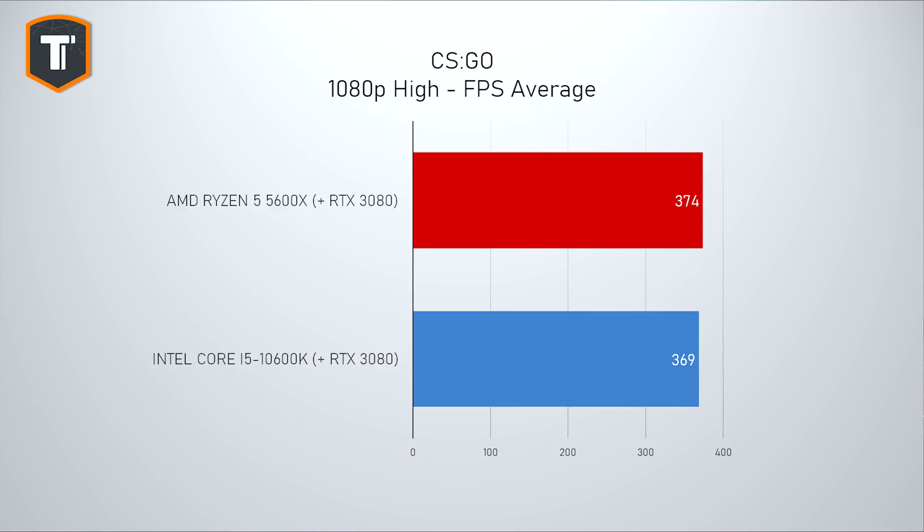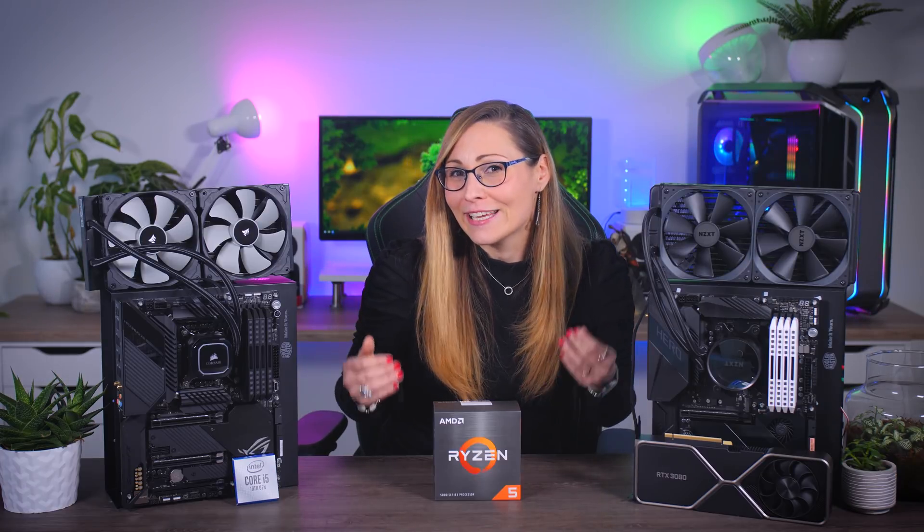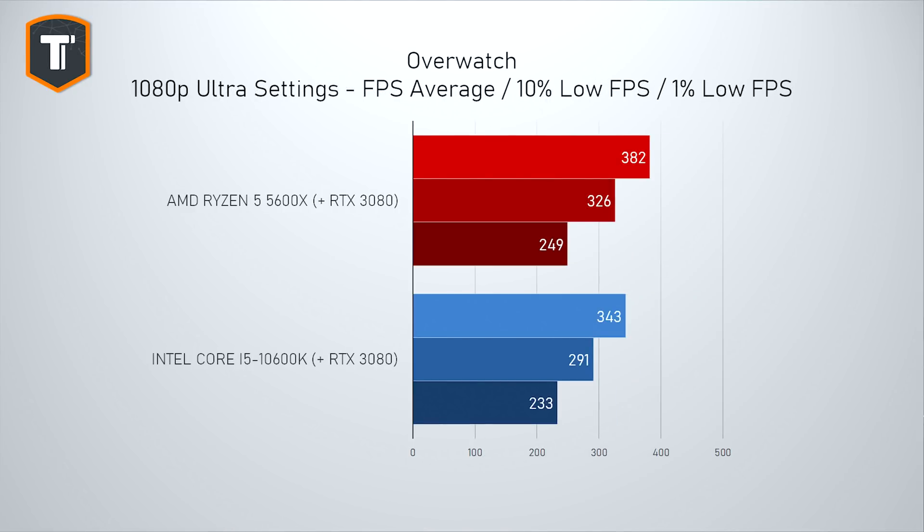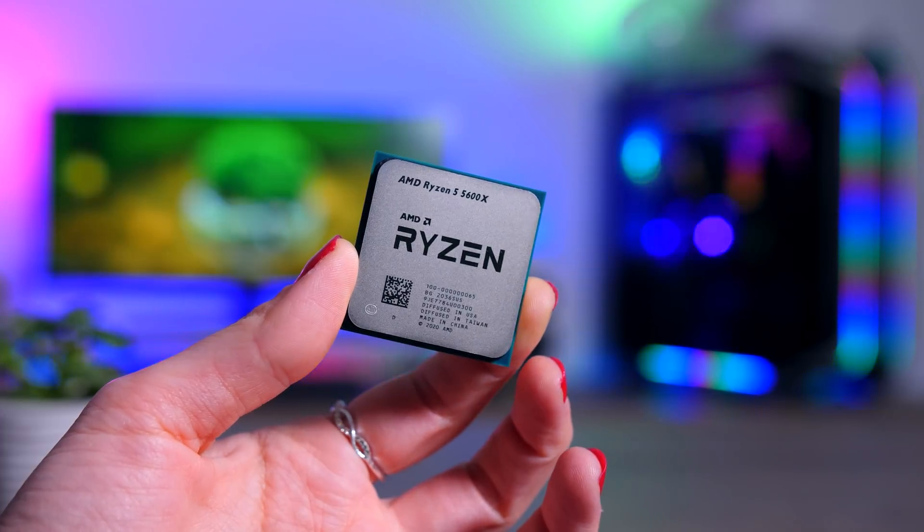Average FPS isn't everything, but the 1% low data doesn't tell a different story here. In esports titles like Counter-Strike, AMD comfortably beat Intel. Average performance shows a small improvement over the i5, and looking at 1% and 10% lows, AMD is putting out higher frame rates more consistently. In Overwatch, AMD showed much better average FPS, considerably better 10% lows, and a better 1% low as well — and that game is capped at 400 FPS, so AMD would probably look even better without the cap.